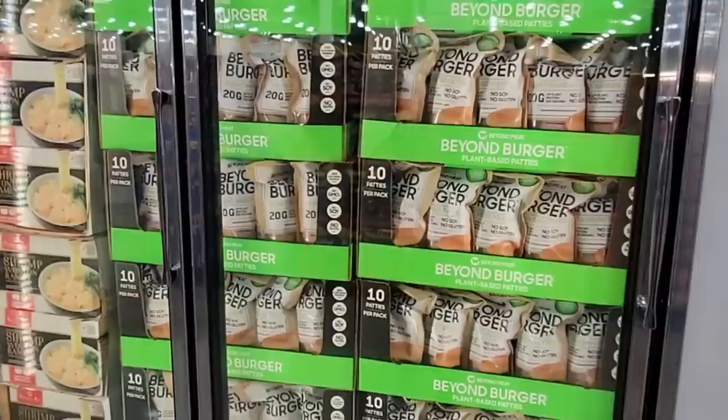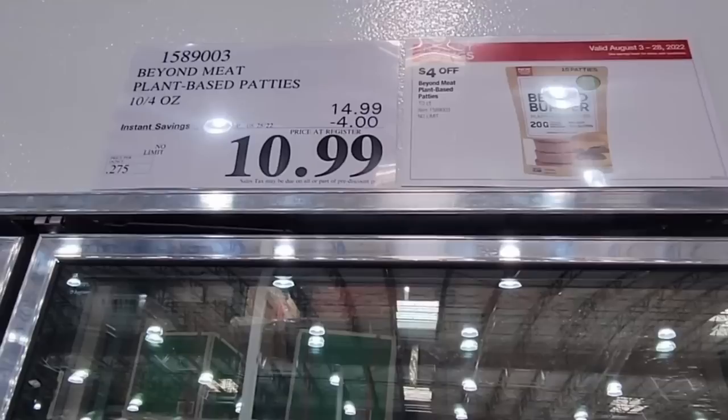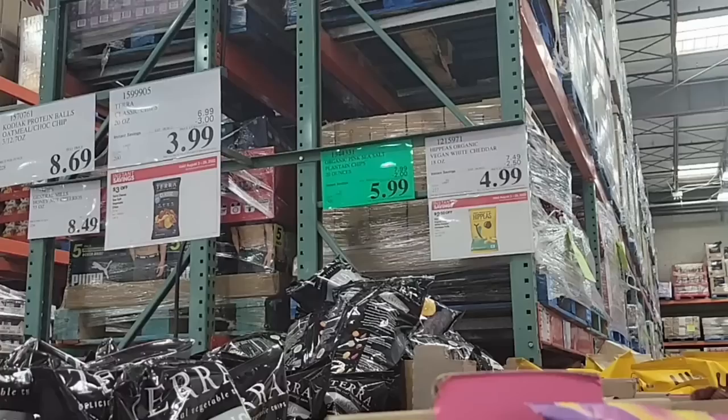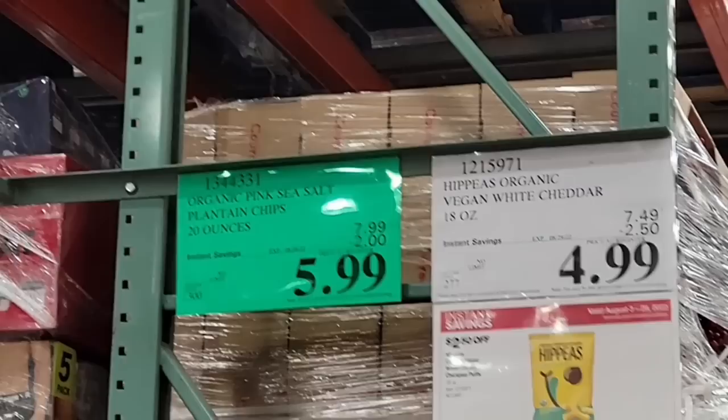Here is the Beyond Burger — 10 patties. I realized they took out the soy, because I thought these had soy in them like the Impossible. It's $10.99 for those. Then the Frito-Lay chip variety pack for $14.89 — everybody's going to have their favorite in there, a lot of good flavors. And the Plantain Chips — these are really tasty, organic and gluten-free, for $5.99.